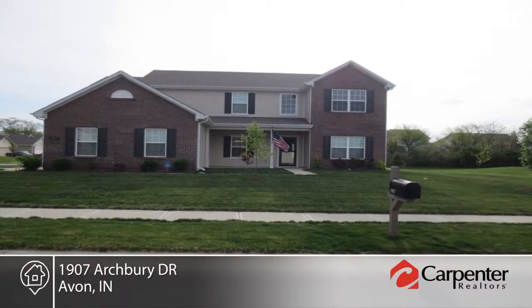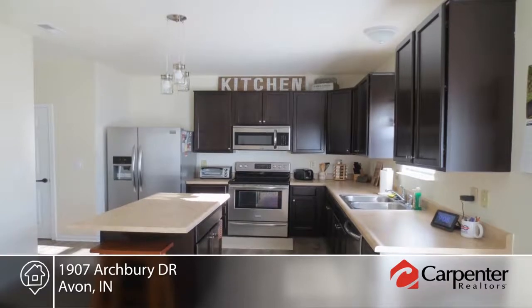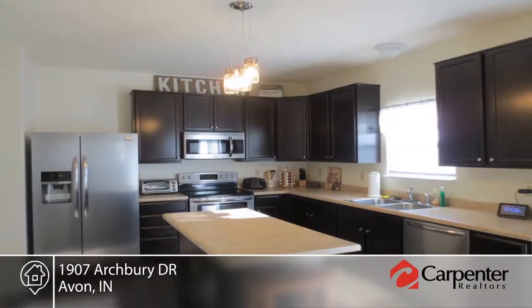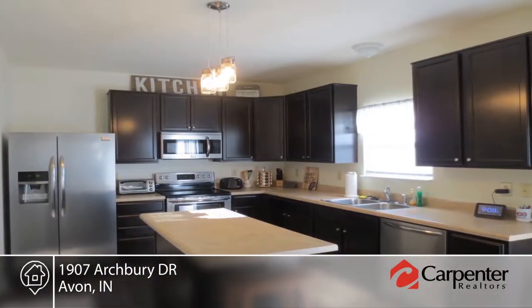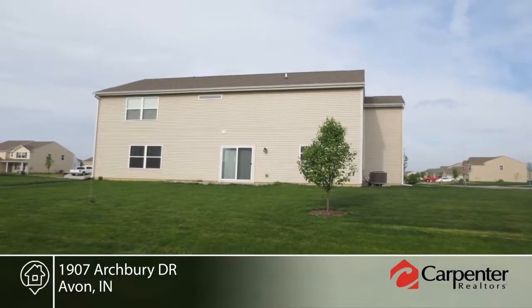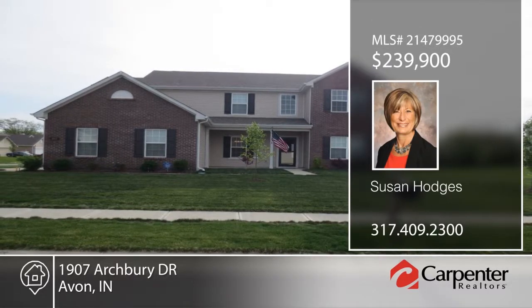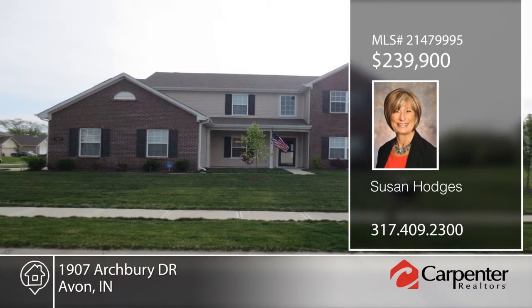Why build when you can get this dazzling three-year-old home that already has the extras you would have to add? This home is barely used and is in perfect condition. It contains a living room, dining room, and breakfast room on the main level. Upstairs, you'll find a large master suite with a closet fit for a queen. This is all on a premium corner lot that backs to a quiet walking trail. Schedule your private showing with Susan Hodges.